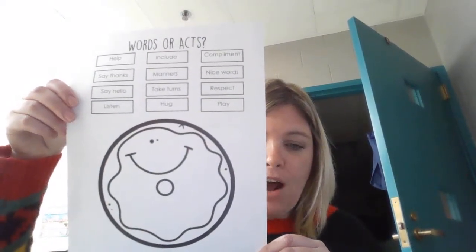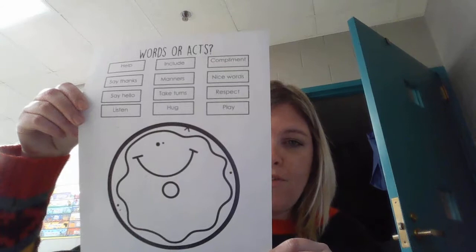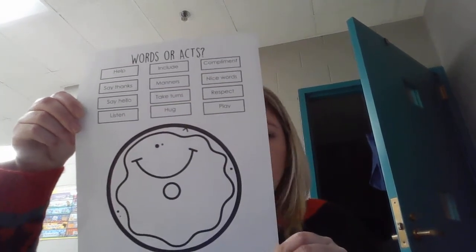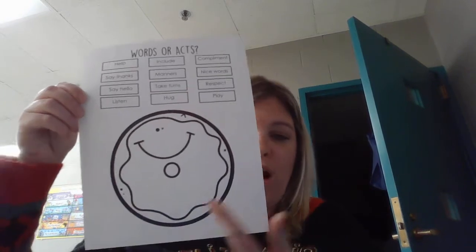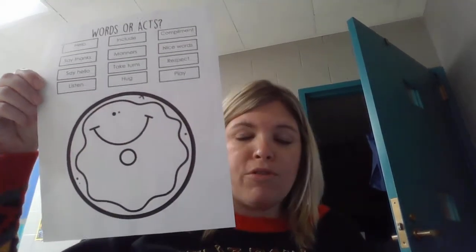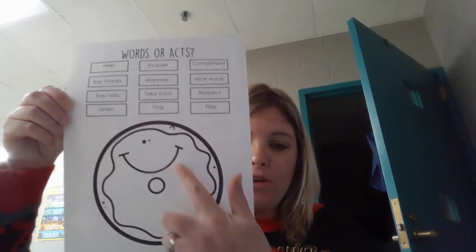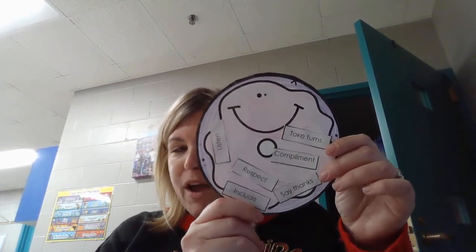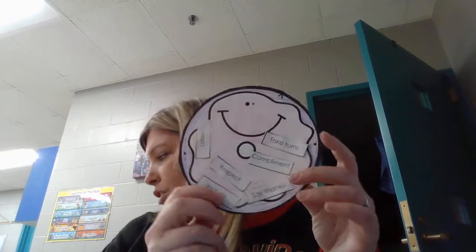You should have this paper printed off. If you don't, go ahead and pause the video and have someone help you at home get this printed off. The first thing we're going to do is color our jelly donut down here. You can pick two or three of your favorite colors and decorate your donut however you'd like. Here's Mrs. Wallace's donut that she colored — I used pink and purple. Go ahead and pause the video and get your donut colored.